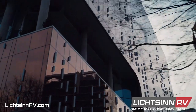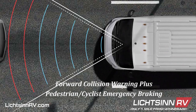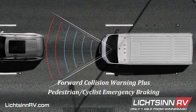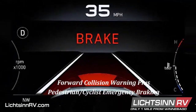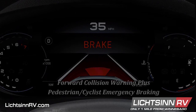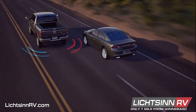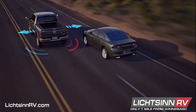The new Ram Promaster has the most standard and available safety and security features offered on any Ram Promaster. Forward collision warning plus sends audible and visual alerts when there is a potential obstacle or hazard in front of the van, and includes pedestrian and cyclist emergency braking. Blind spot monitoring with rear cross path detection is designed to help avoid accidents on the road and when backing up when vehicles enter the van's blind zones.